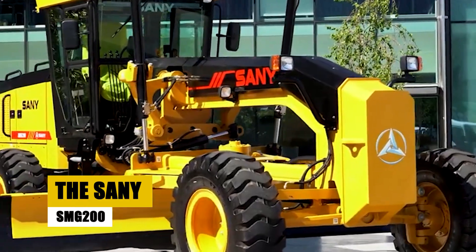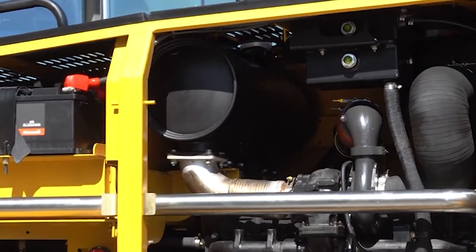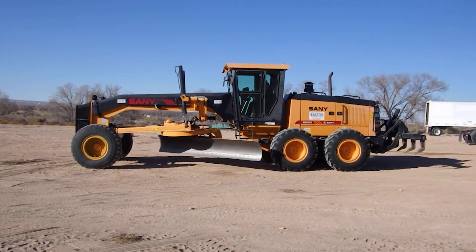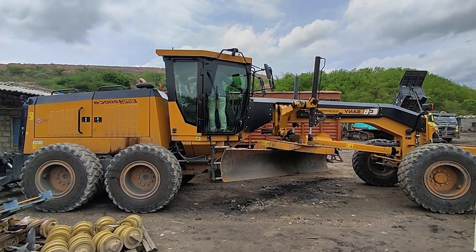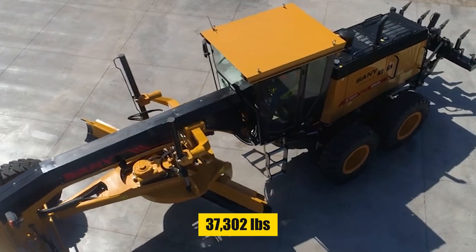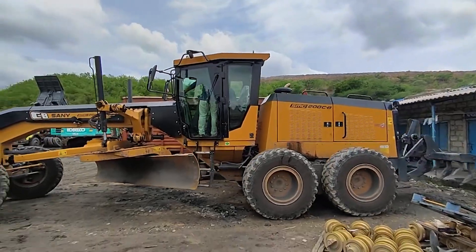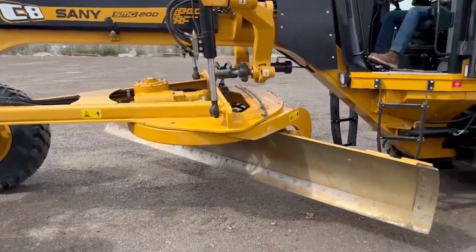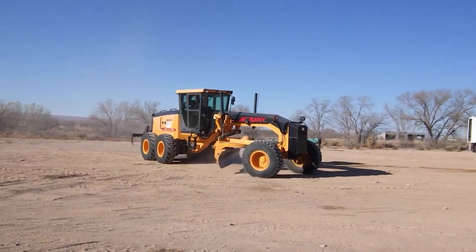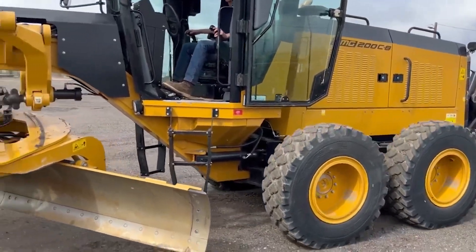The Sani SMG200 is powered by a 253-horsepower Cummins QSC 8.3 engine with variable power functions that automatically match different load curves. Safety and comfort are non-negotiables. Weighing in at 37,302 pounds, it's got all-wheel drive for killer traction. What makes it tick? A durable powertrain, intelligent hydraulic system, sturdy frame, comfy operator cabin, and easy maintenance. The direct-drive power shift transmission delivers smooth shifts and boosts efficiency, while variable power tech keeps it fuel-efficient.